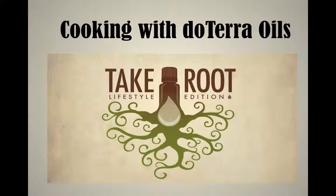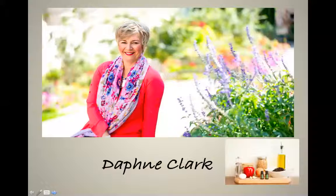Hello everyone, this is Daphne Clark and this is Cooking with doTERRA Essential Oils. Welcome to Take Roots: The Lifestyle Edition. I am so happy to educate you and possibly introduce you to the whole concept of cooking with essential oils. A little bit about myself: I am a Diamond Leader with doTERRA living in Calgary — yes, I have a South African accent.